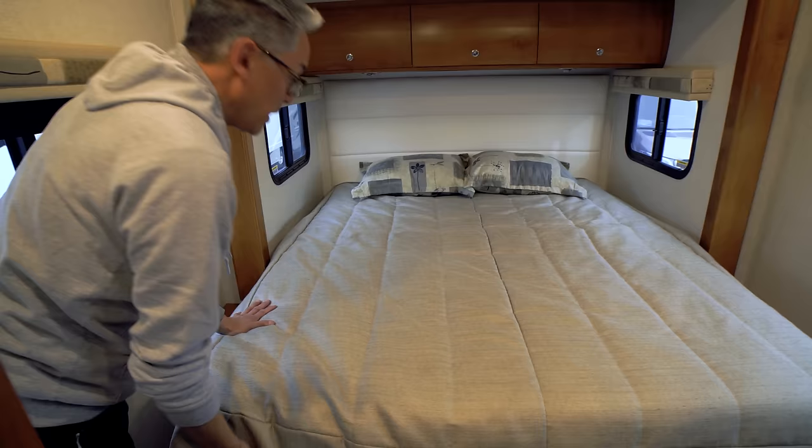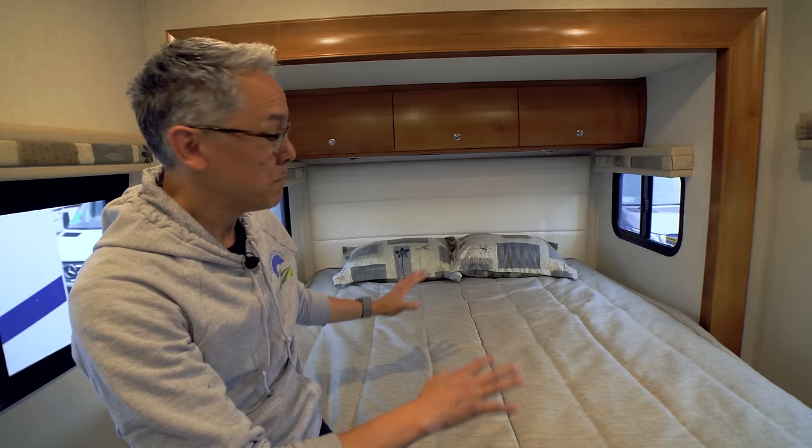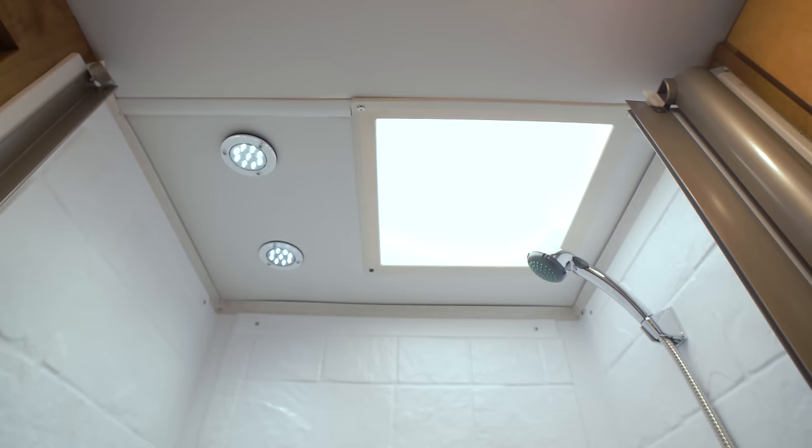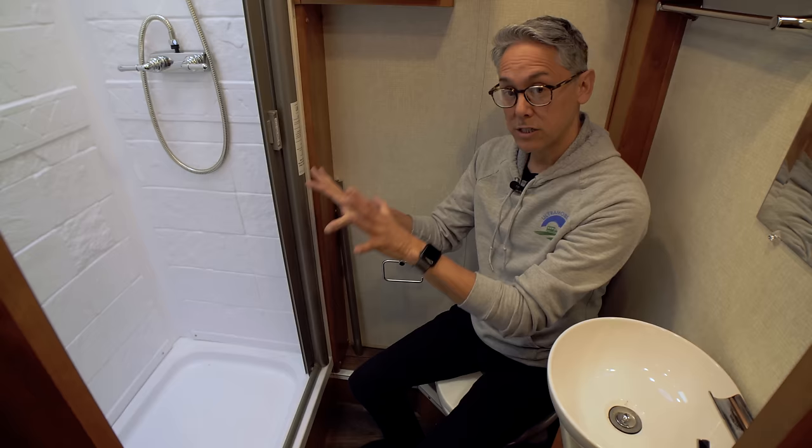With the rear slide extended and bed put down, the beauty of this layout becomes clear. When the slide is in there's virtually no space back there, but with it out there's a queen-size island bed that you can access from either side — a real luxury in a coach this size.